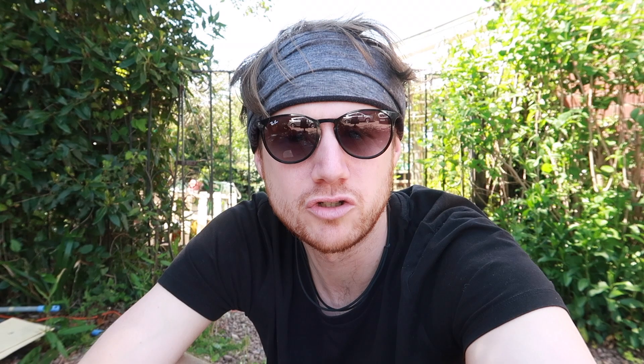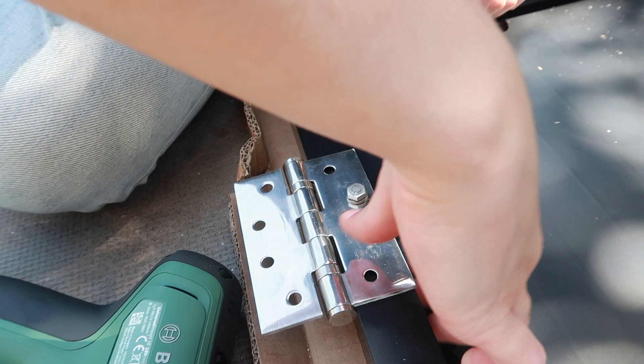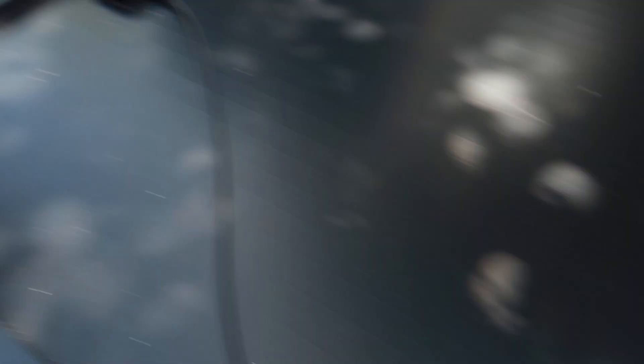My great aunt is 90 years old and over her 90 years she has probably kept every single bolt, screw, nail — anything, she's kept it. She had a packet of bolts that were exactly the right size for what we needed. Paola's now got them bolted on. Amazing, brilliant. I'll show you how we do the next one over here.